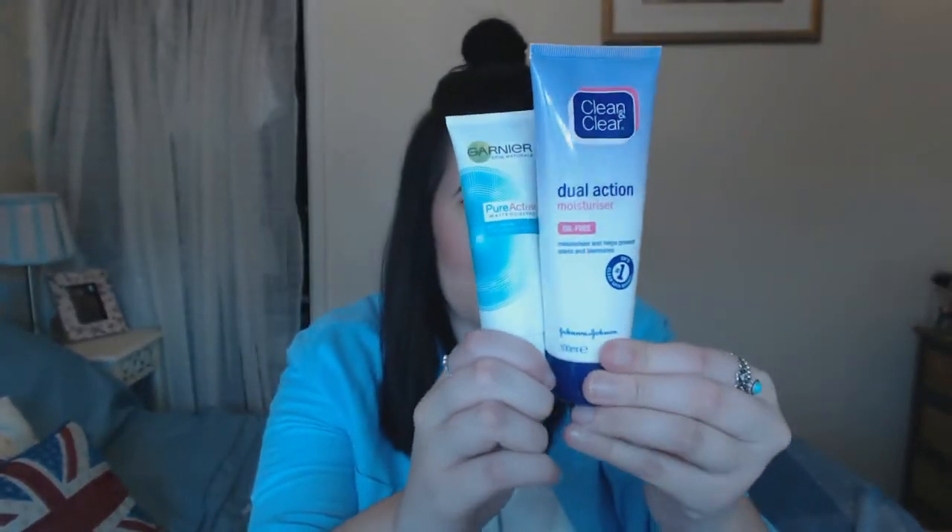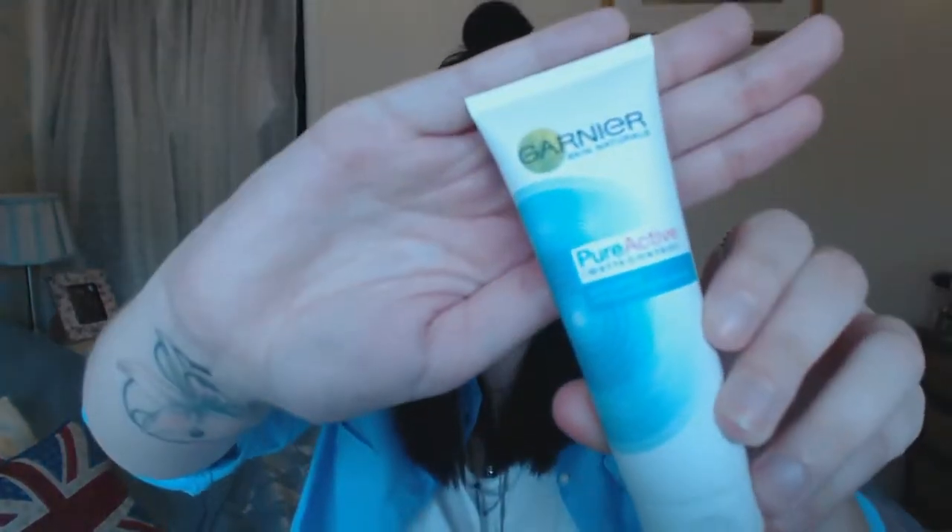After a month of using the Clean and Clear one, I go on to the Garnier Pure Active Matte Control Anti-Shine Anti-Blemish Moisturizer. The Garnier bottle is 50ml compared to 100ml in the Clean and Clear one, and it costs about double the price — around seven pounds versus three or four pounds. But it really does work well. This is the matte one — I have oily, or more combination skin. I find these two moisturizers together, switching them up, work perfectly.